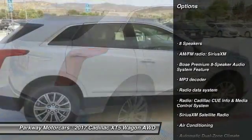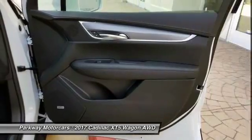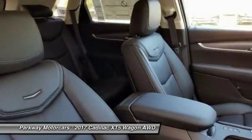Traction control, power passenger seat, air conditioning, dual airbags, leather-wrapped steering wheel, power steering, four-wheel disc brakes, four-wheel independent suspension, active suspension system, center armrest.